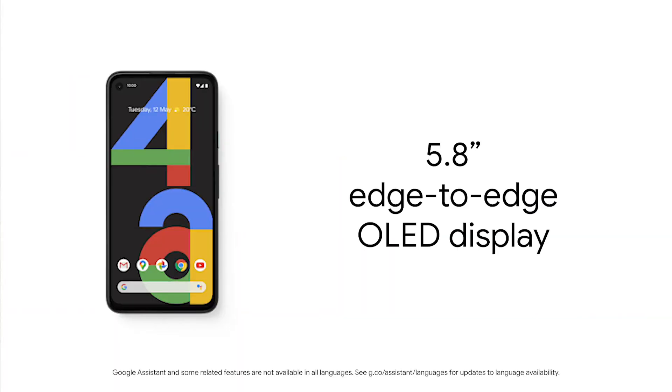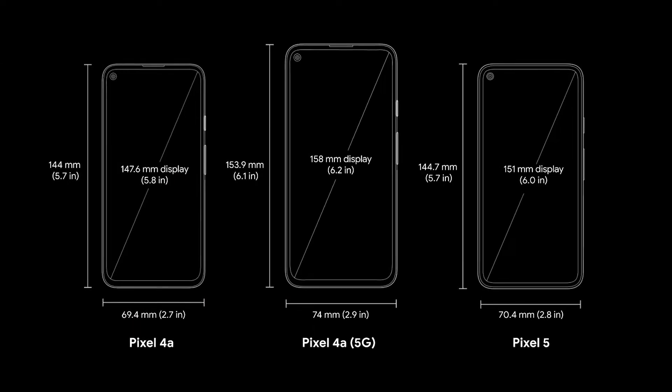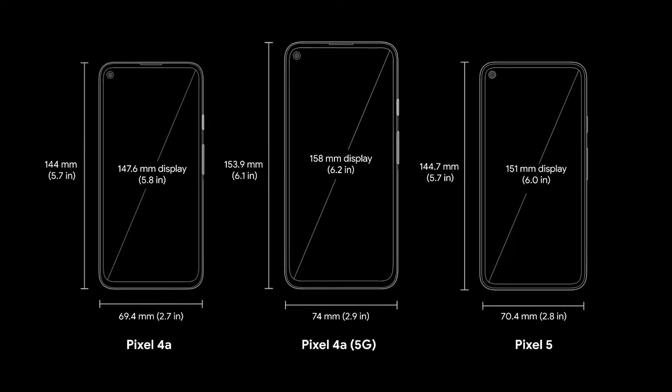You'll get to enjoy all of this on a 5.8-inch edge-to-edge OLED display, which makes the Pixel 4a the smallest device in the 2020 Pixel family. So if you're looking for something that fits easily in their pocket, and they would rather keep costs down than get premium features, then the Pixel 4a is the device for them.